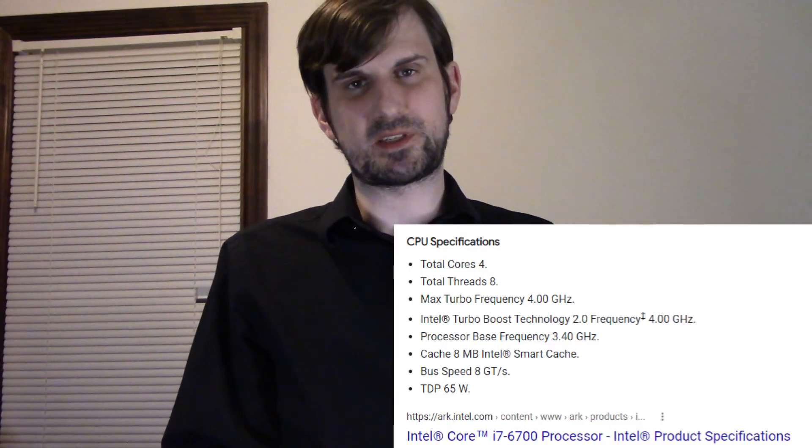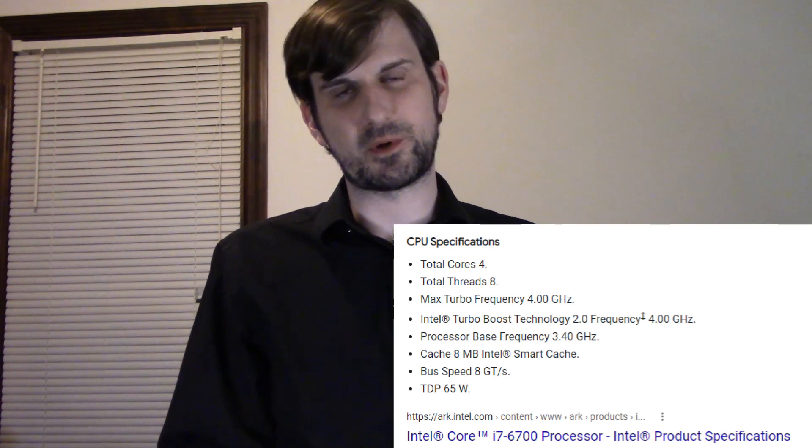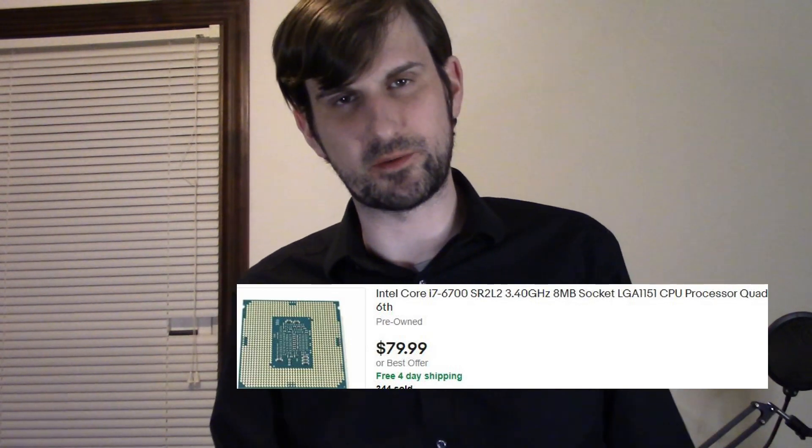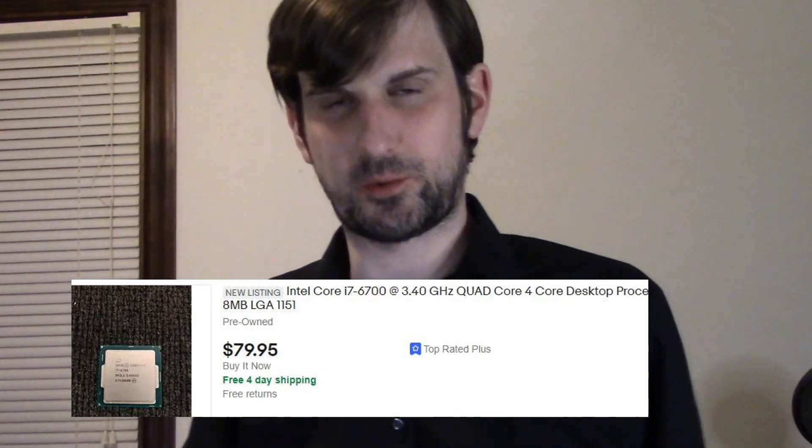First we have the i7-6700. The base clock rate for this processor is 3.4 gigahertz, though it does have a higher turbo boost at 4.0 gigahertz. That being said, the i7-6700 only has four cores and eight threads, whereas the Xeon has six cores. And even though the i7-6700 has close to the same clock rate and fewer cores, it generally goes for around three times the price — typically between $65 to $80.